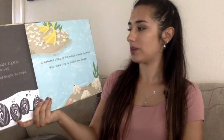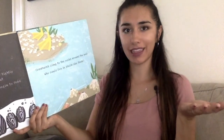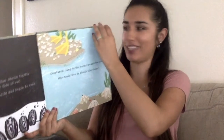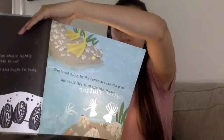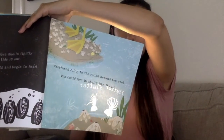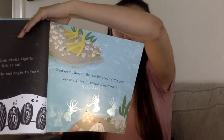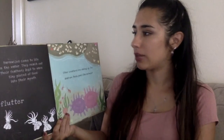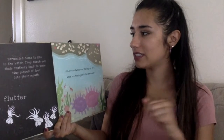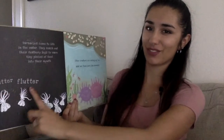Creatures cling to the rocks around the pool. Who could live in shells like these? Let's shine a light and find out. Flutter flutter. Can you see the creatures? Barnacles come to life in the water. They reach out their feathery legs to wave tiny pieces of food into their mouth. See, that's where it says flutter flutter.